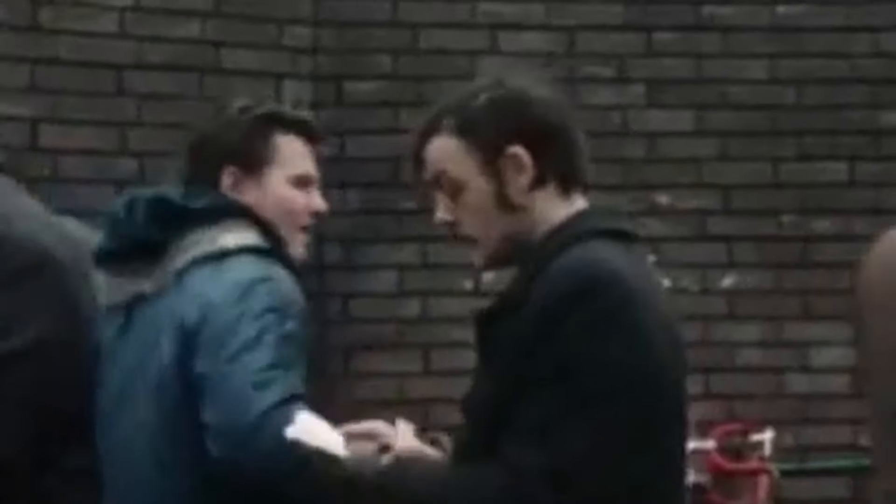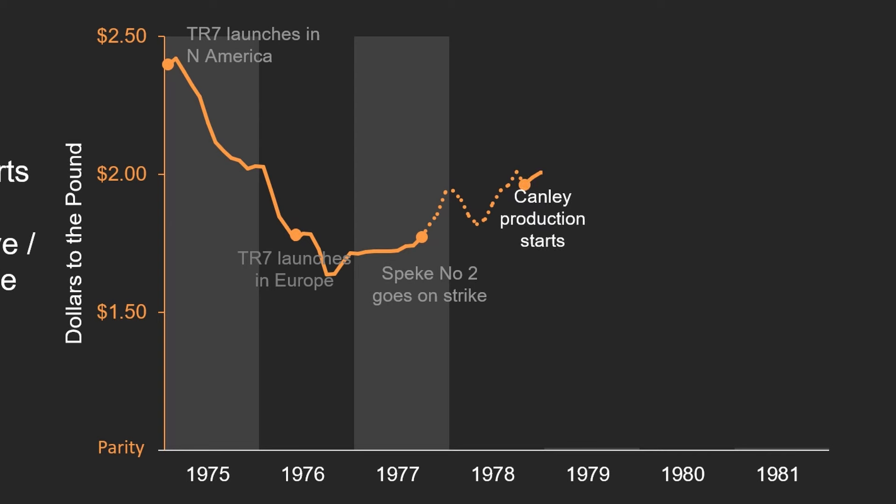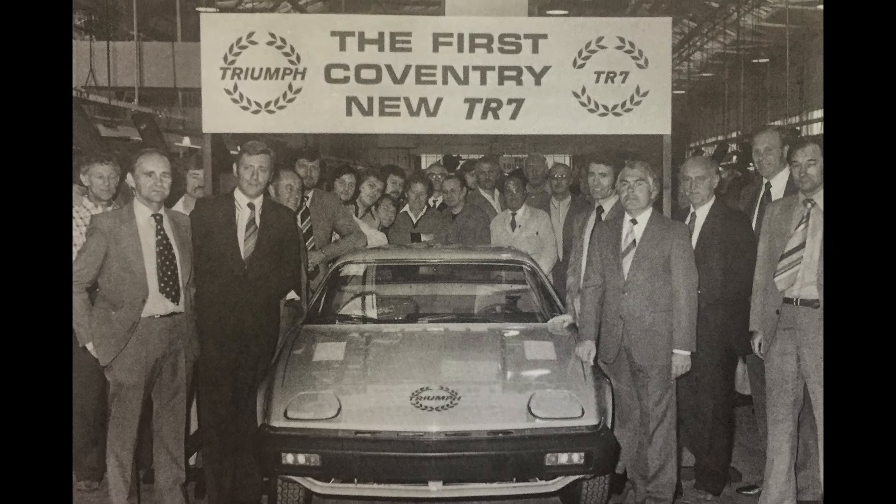In 1977 and 1978, a series of strikes stopped production of the TR7 entirely. It was the last straw. British Leyland pulled the plug and shut down Speke No. 2, transferring production to Canley in Coventry, with the loss of thousands of jobs on Merseyside and several months of output.